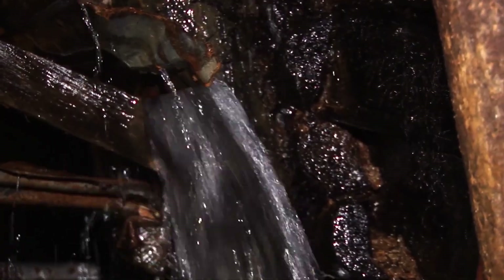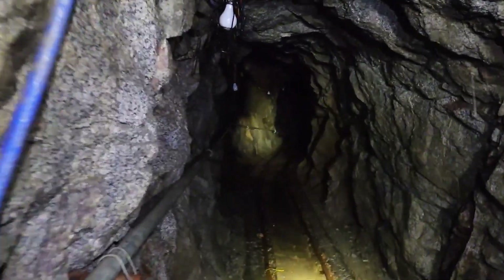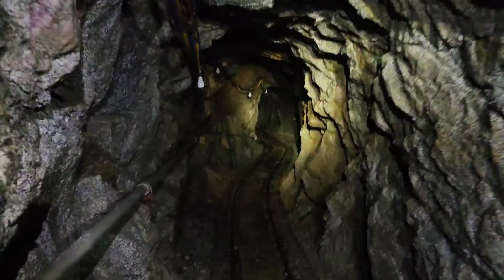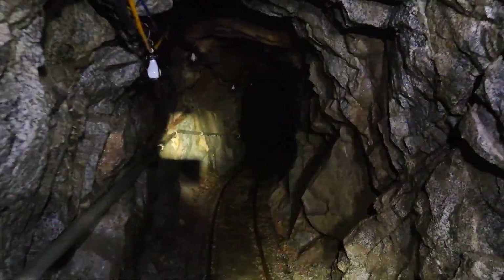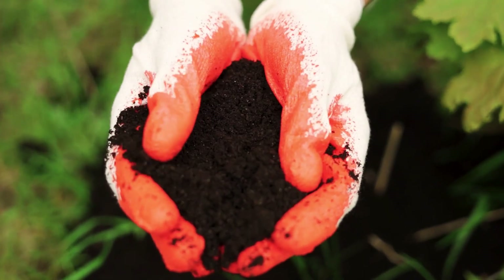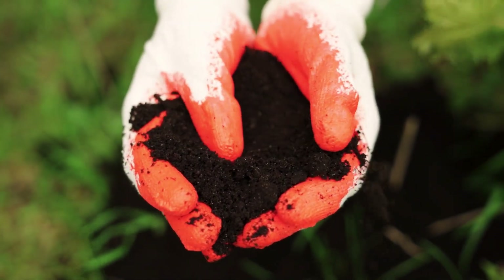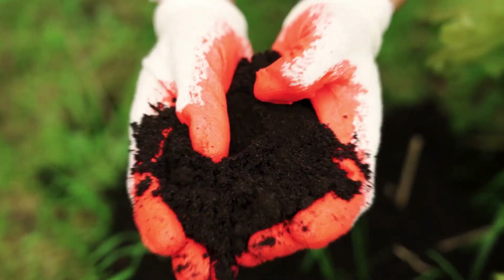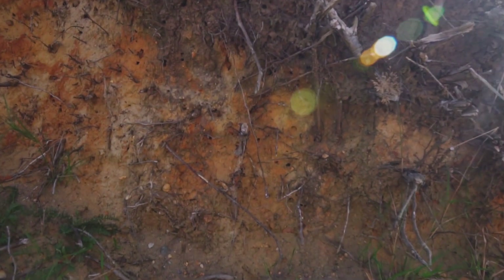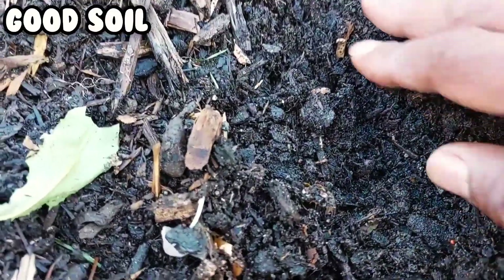Gold does not sit inert beneath the surface. It exists within a chemical environment shaped by pressure, heat, and fluid movement — and that environment does not end abruptly at the rock boundary. Over time it leaks upward, altering soil chemistry in subtle but measurable ways. Roots are the first to notice.